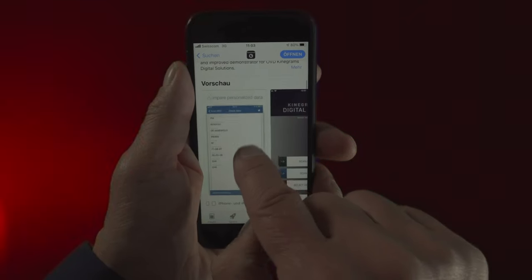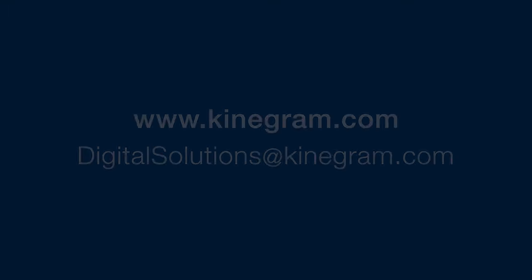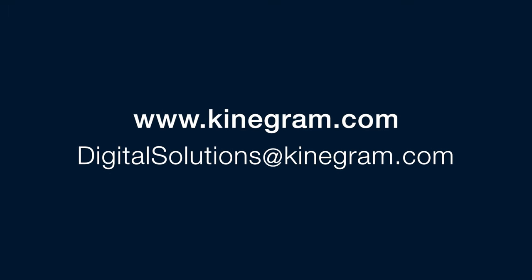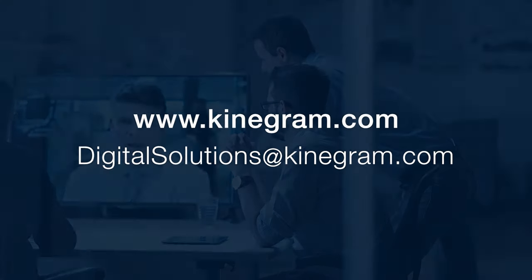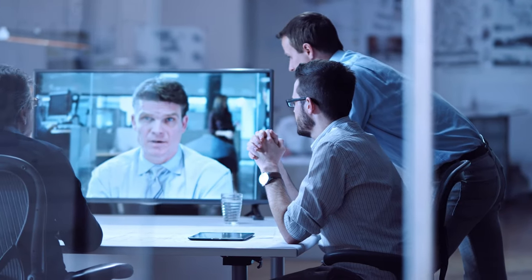By the way, this includes other software development kits from OVD Kinnegram. For more information, please contact us via our website. We'll be happy to get back to you to answer your questions in person or in an online meeting.